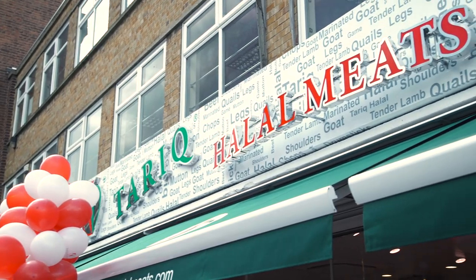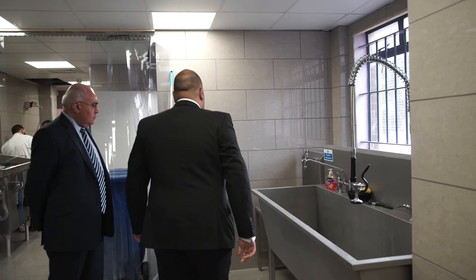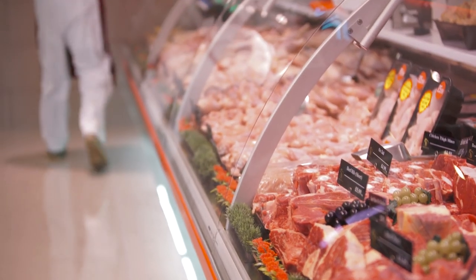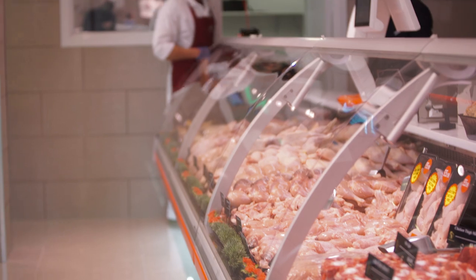I'd just like to say the first project we've done with Valera, it's been an excellent project as you can see for yourself from behind. Karin, the team and his dad have been fantastic — a very professional outfit. They've saved us a huge amount of cost and we look forward to working with them on all the other projects with Tariq Halal.